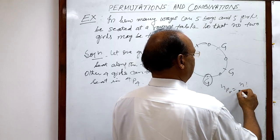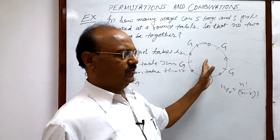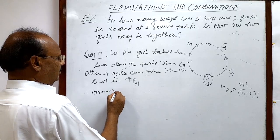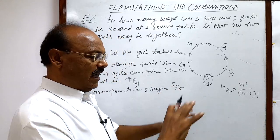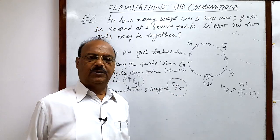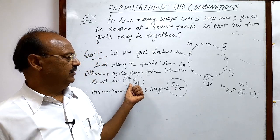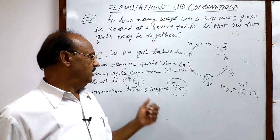The formula nPr is equal to n factorial divided by (n minus r) factorial, where n is the total number of objects and r is the number of objects taken at a time. For the boys, n equals five and r equals five. So the total number of arrangements for boys is five P five. The entire arrangement of girls and boys equals four P four multiplied by five P five, by the fundamental principle of counting: if one job is done in m ways and another in n ways, together they can be done in m into n ways.